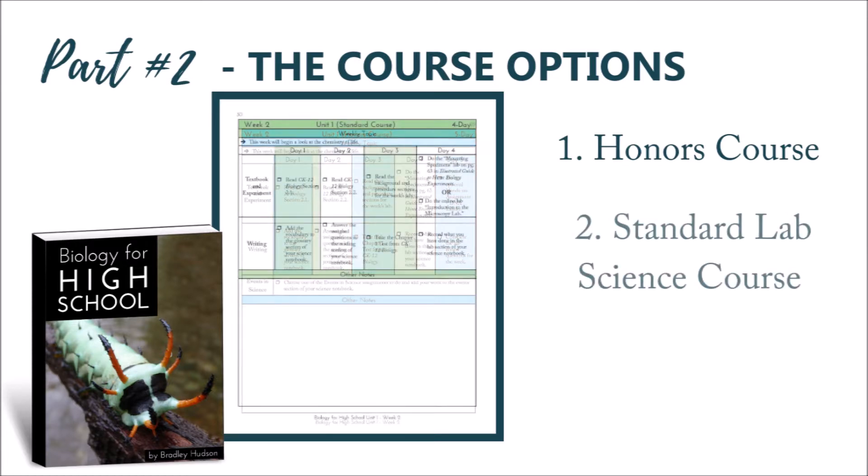Second is a standard course, which contains the plans for a one-credit standard lab science high school biology course. There are textbook assignments, experiments — either physical or online — and written work with these plans.